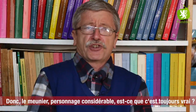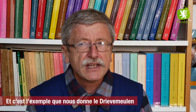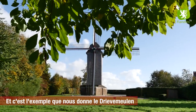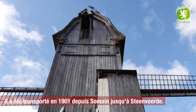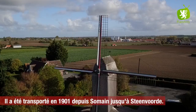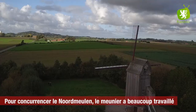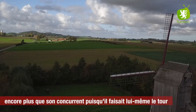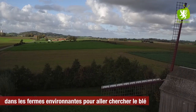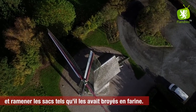Donc le meunier, personnage considérable — est-ce que c'est toujours vrai ? Meunier, personnage considérable dans la mesure où il travaille beaucoup. Et ça, c'est l'exemple que nous donne le Drieve Mullen. Le Drieve Mullen, qui est à la sortie de Stenvoord, est un moulin qui a été transporté en 1901 depuis Sommin jusqu'à Stenvoord. Pour concurrencer le Nord Mullen, le meunier a beaucoup travaillé, encore plus que son concurrent, puisqu'il faisait lui-même le tour dans les fermes environnantes pour aller chercher le blé et ramener les sacs tels qu'il les avait broyés en farine.